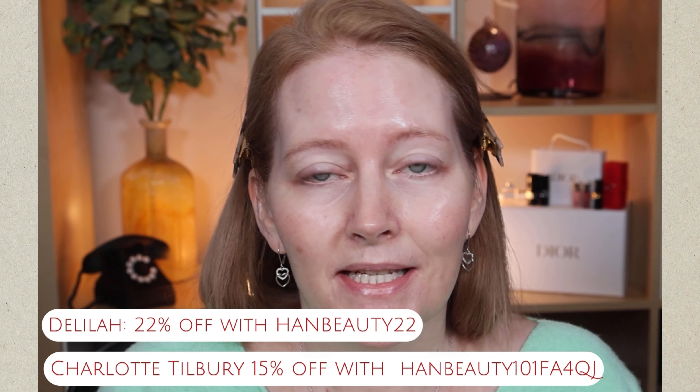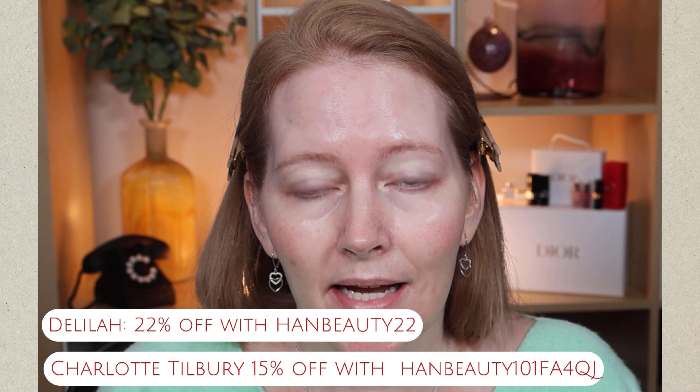I've never tried them together before — this is completely new — and I'm not putting one against the other because I know I love them both. I thought it'd be fascinating to see how they look together. I'm also delighted to be an ambassador for both brands now, which has been a complete dream come true. I do have a discount code for both: the Delilah code can be used on every single purchase, and the Charlotte Tilbury code is a one-off discount.